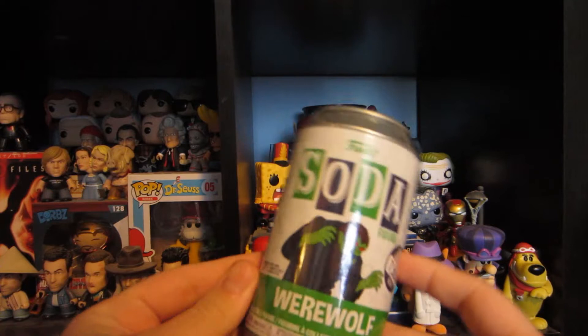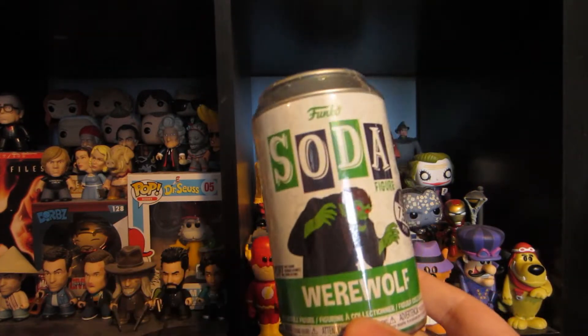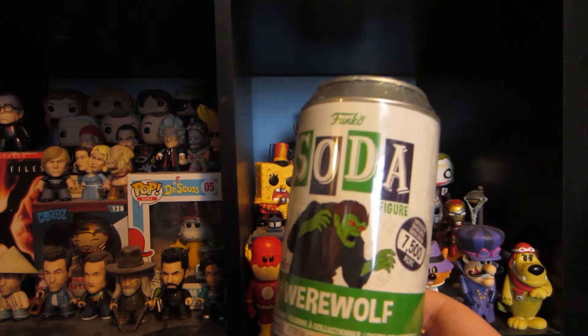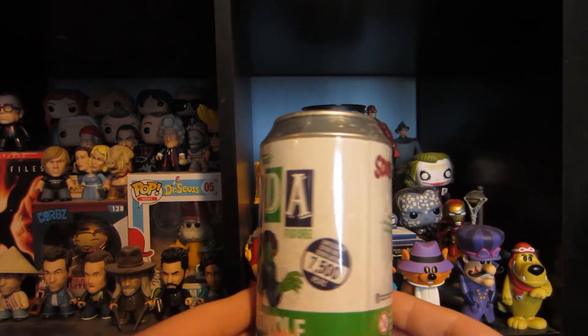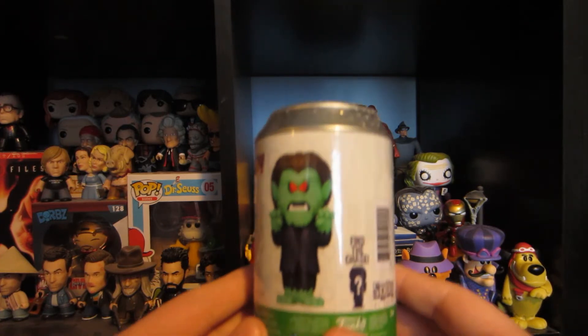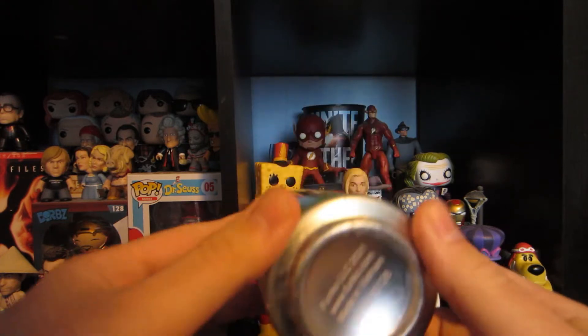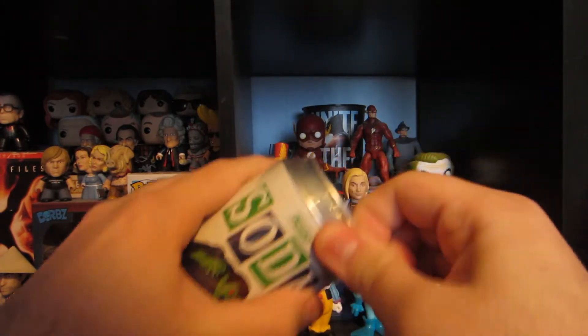Welcome back to the Midnight Who Show. Today we're going to be opening up another Funko Soda figure — this is the werewolf from Scooby-Doo. This is a limited edition of 7,500 pieces. That's what the figure looks like — really cool. And there's of course the bottom of the can, really shiny.